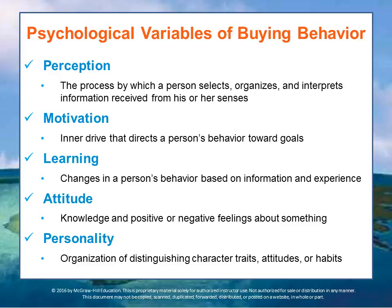Attitude is knowledge and positive or negative feelings about something. For example, a person who feels strongly about protecting the environment may refuse to buy products that harm the earth and its inhabitants — that's an attitude that will affect buying behavior. Personality refers to the organization of a person's individual distinguishing character traits, attitudes, and habits — the sorts of things they're likely to buy because of who they are as a person.